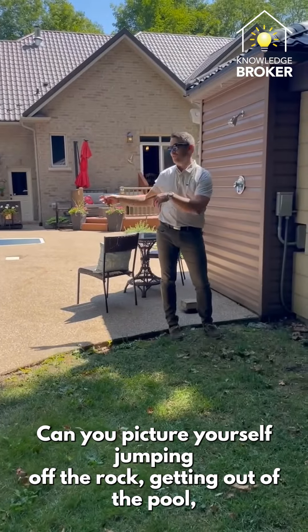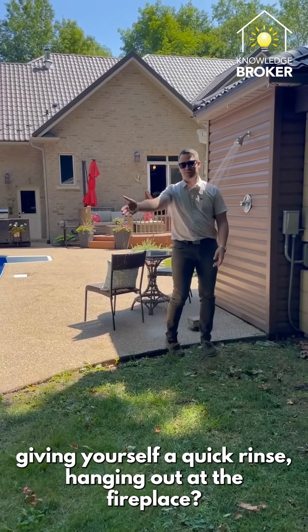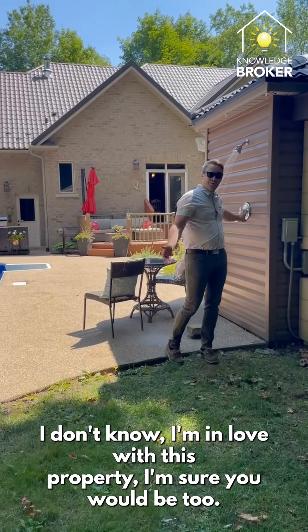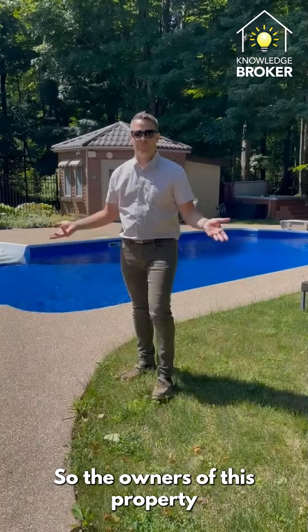Can you picture yourself jumping off the rock, getting out of the pool, giving yourself a quick rinse, and hanging out at the fireplace? I don't know — I'm in love with this property, and I'm sure you would be too.